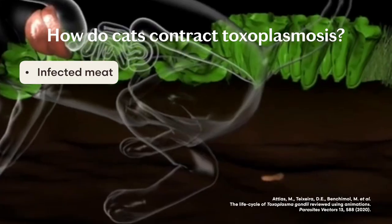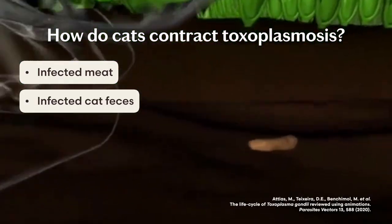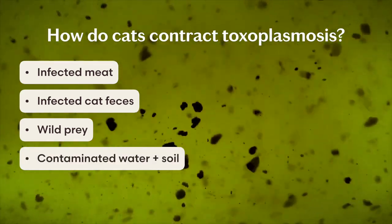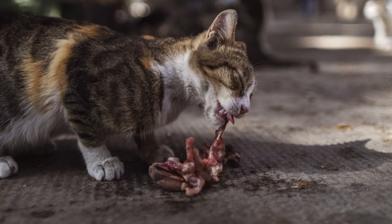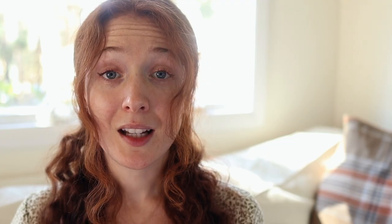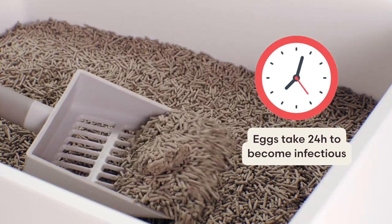So how do cats get infected in the first place? The answer is through infected meat and other cats' infected feces. Outdoor cats can contract the parasite by hunting wild prey or ingesting contaminated water, soil, or poop. Indoor cats, on the other hand, usually get it from eating a raw meat diet. Once the parasite has reproduced inside its feline host, the cat will shed eggs in its poop for one to three weeks.